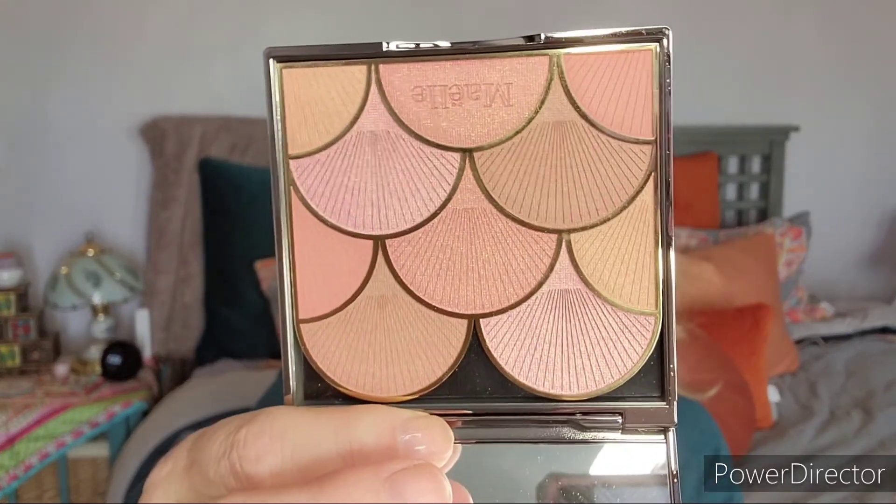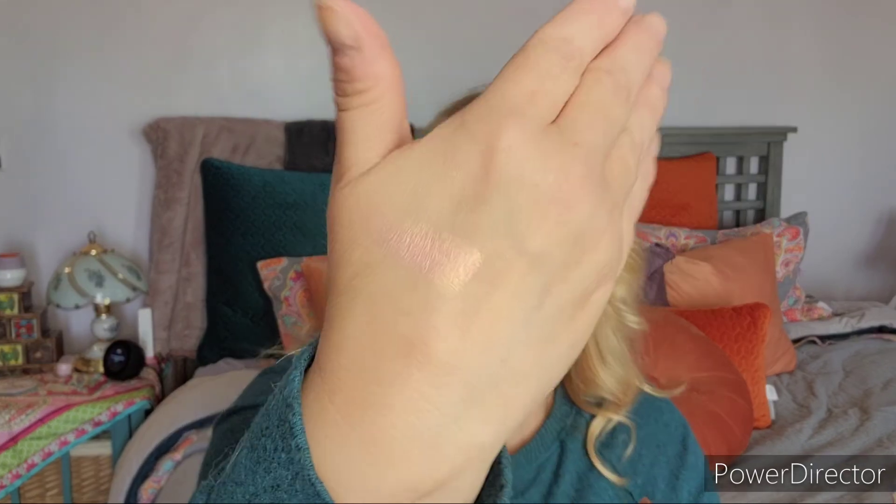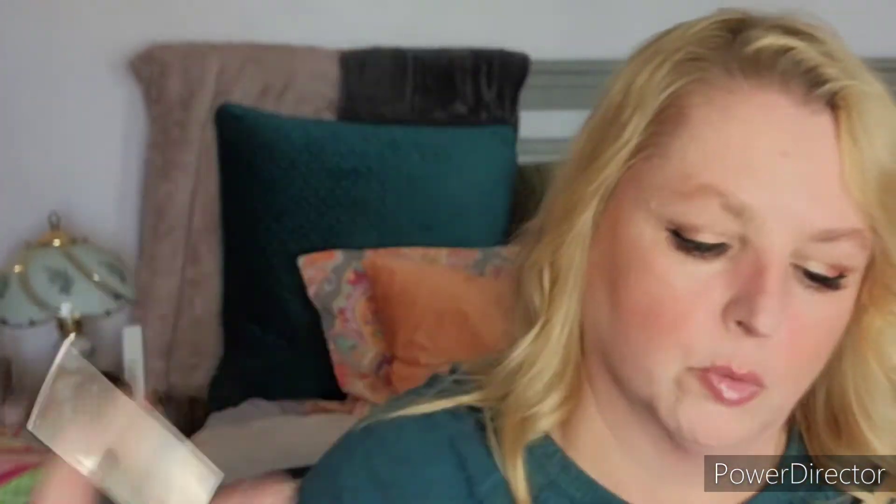I've also been eyeing the Mele Sun-Kissed Blush for a while. Every time I've seen it, it's been offered with other things I didn't really need and for the price I just didn't want to spend that, but I found it by itself for the first time — I think it was like ten dollars. It's got a big mirror, and I've seen many people sing the praises of this. You can do a single color or blend them together. There's a pink, a rose, and a peach — some great color combinations.